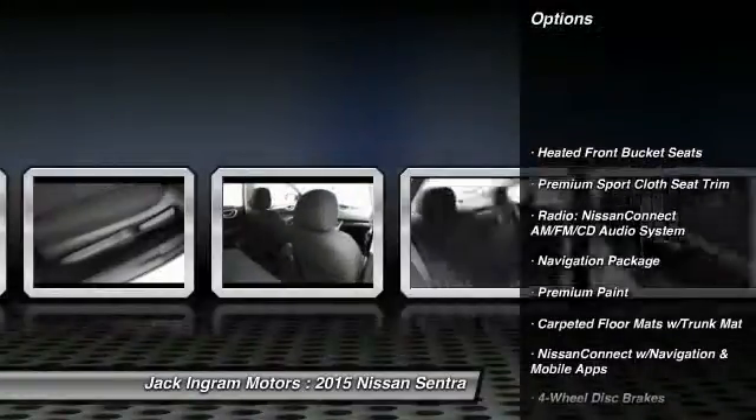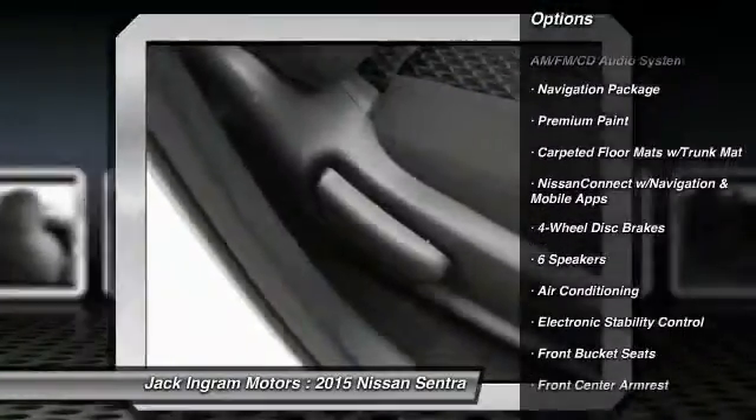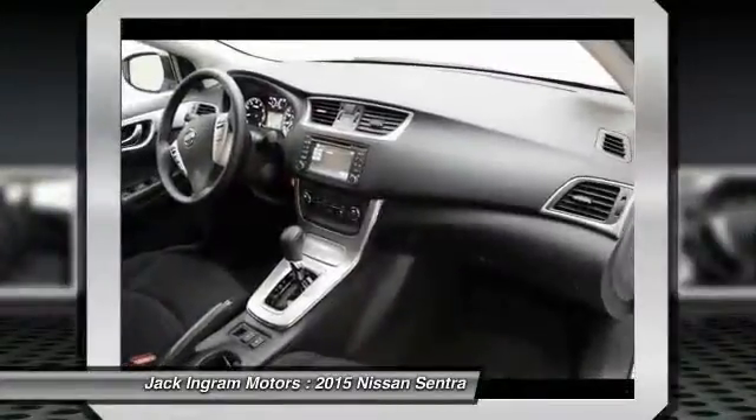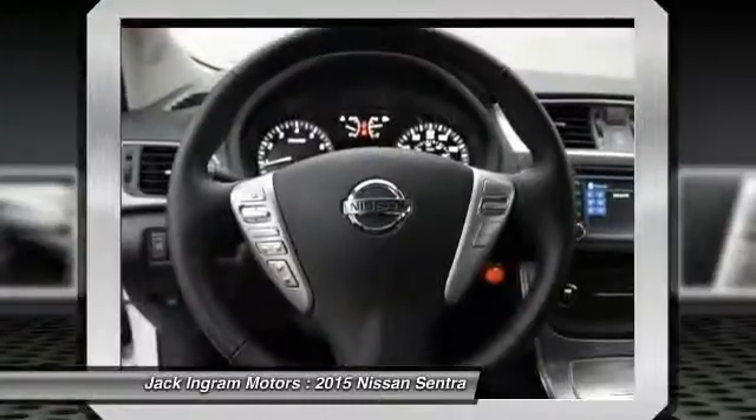Traction control, navigation package, dual airbags, air conditioning, front power steering, alloy wheels, four-wheel disc brakes, fog lights, CD player, heated front seats.